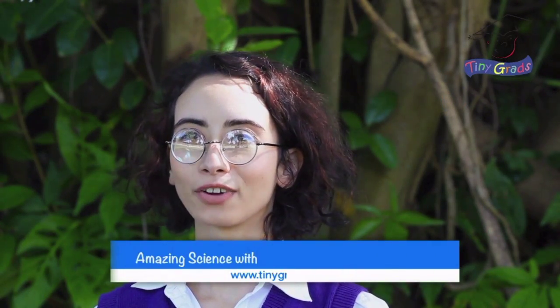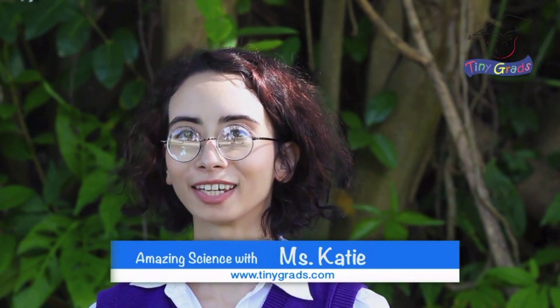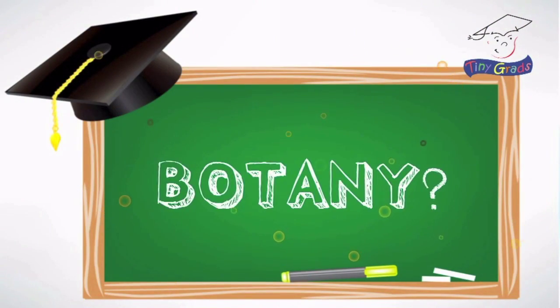Hello! Welcome back to tinygrads.com. I'm Miss Katie, and today we're going to do some botany. Can you guess what botany is?